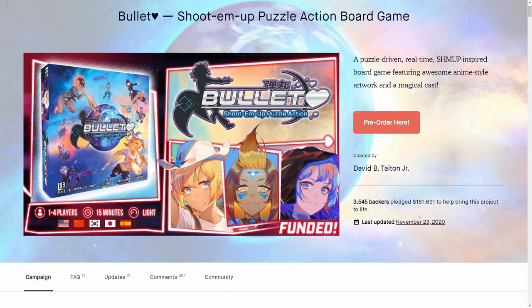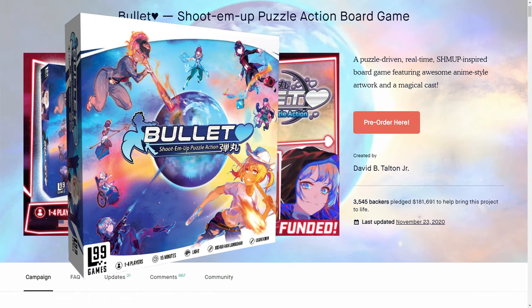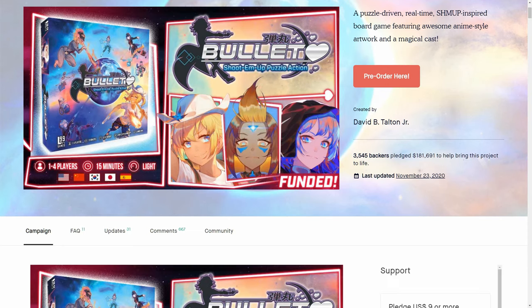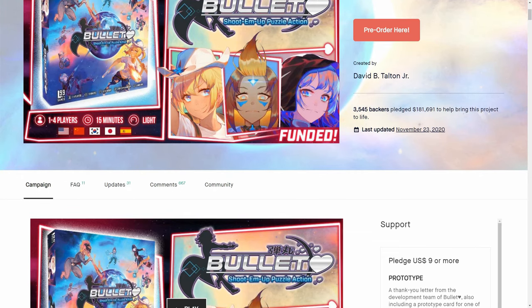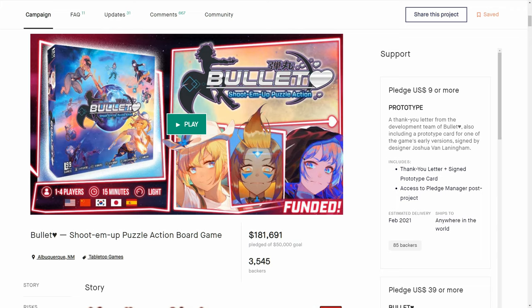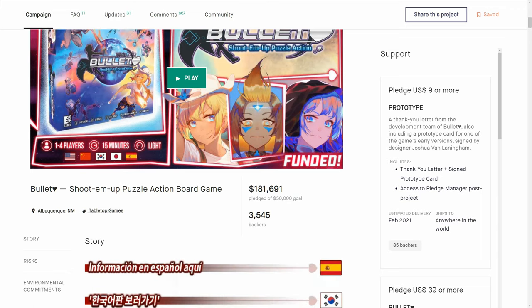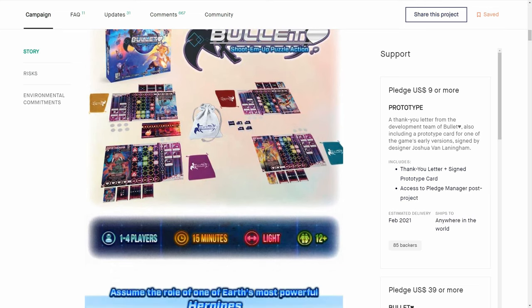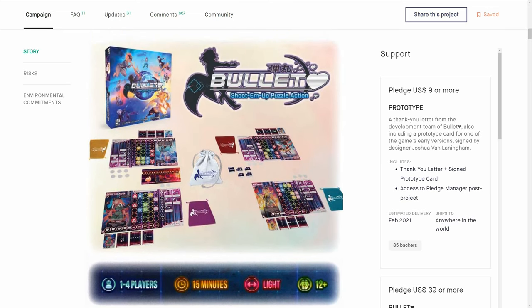Now, Bullet Love Heart — the shoot-'em-up puzzle action game. A Level 99 game, and this one looked fabulous. It's still up for pre-order, though prices are a little bit higher than the Kickstarter price, which is a bit of a shame. But it's a fantastic kind of emergency gameplay situation.